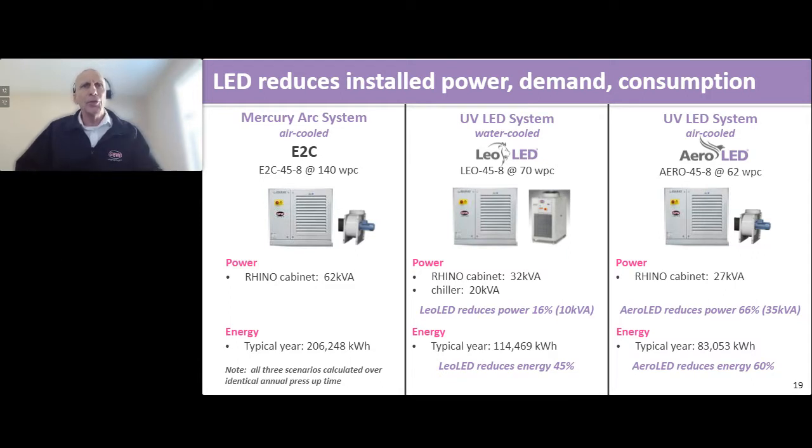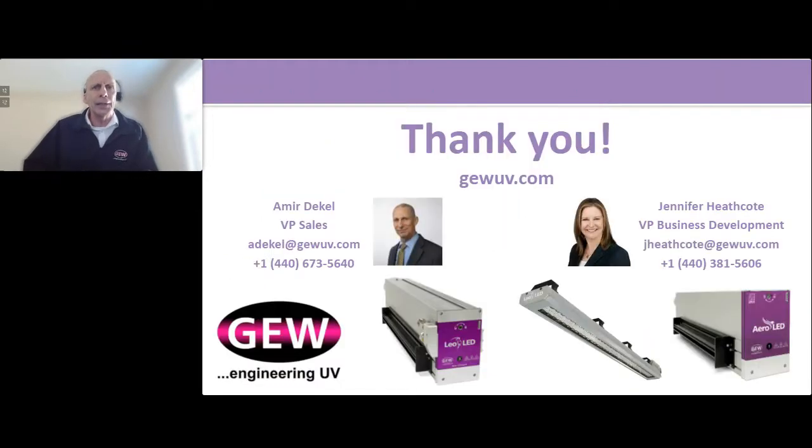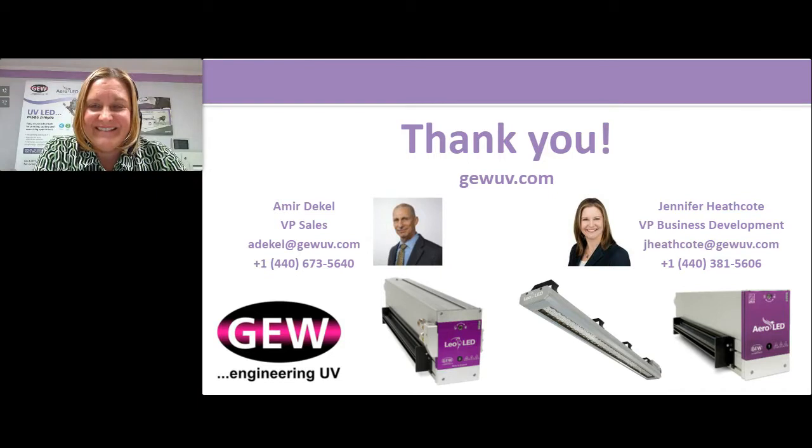Thank you very much for listening to us. Thank you both — that was great information and very informative. We have had some questions coming in, so now I'd like to take the opportunity to go through some of the questions our viewers have had.